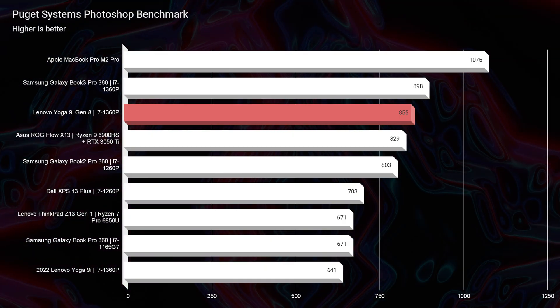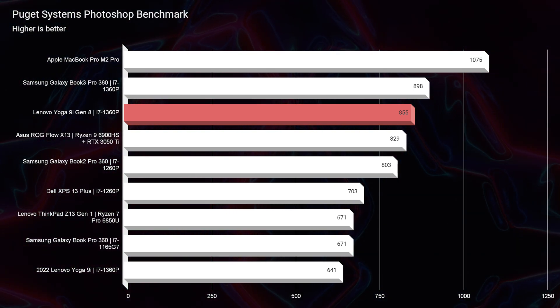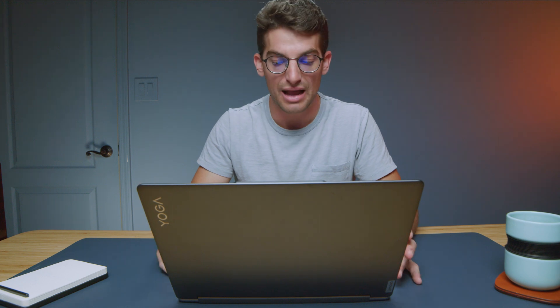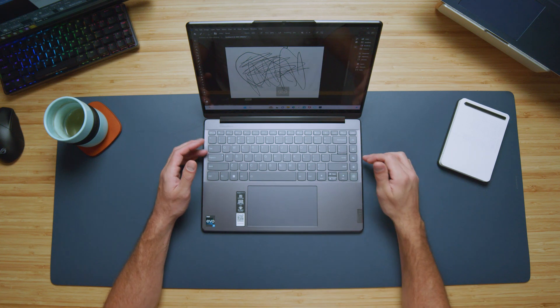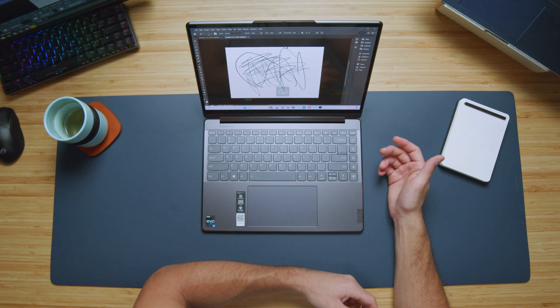The performance on this laptop is great. That i7-1360p does very well. Compared to the Galaxy Book 3 Pro 360, which year over year has been the best laptop for that i7-P series processor, the Yoga 9i is right behind it — so this laptop is performing very well. You also have a lot of different fan modes. You can control the noise and thermals right from the top of the keyboard deck — literally click and it switches into intelligent cooling, performance mode, or battery saver mode very quickly, which is an awesome feature on the Yoga 9i.